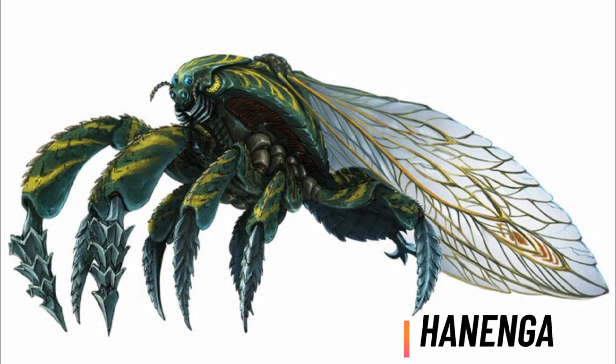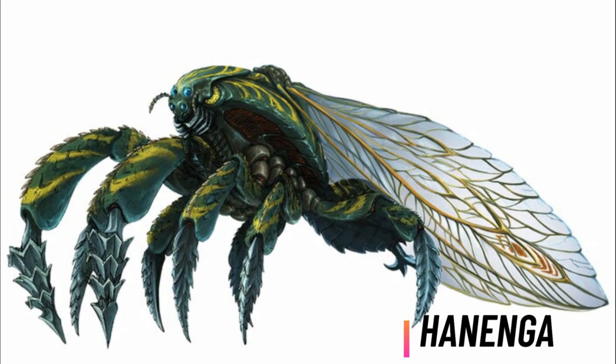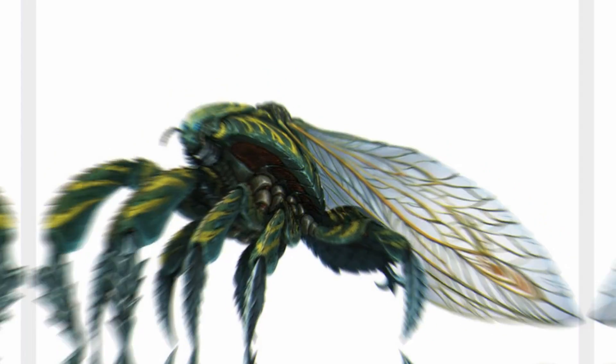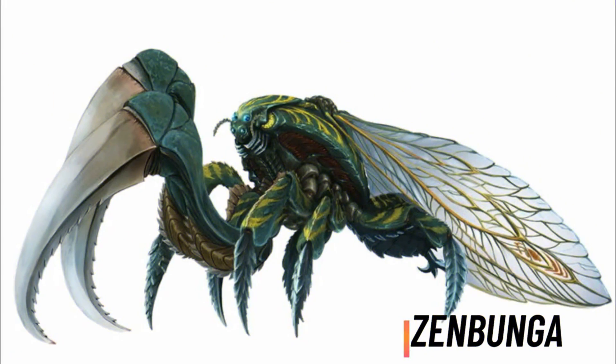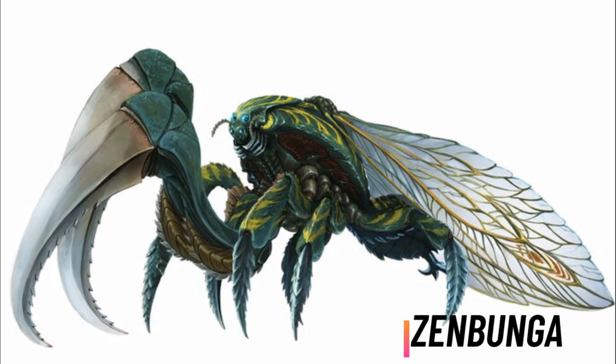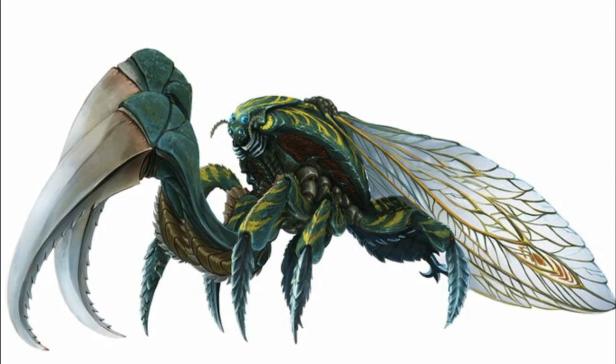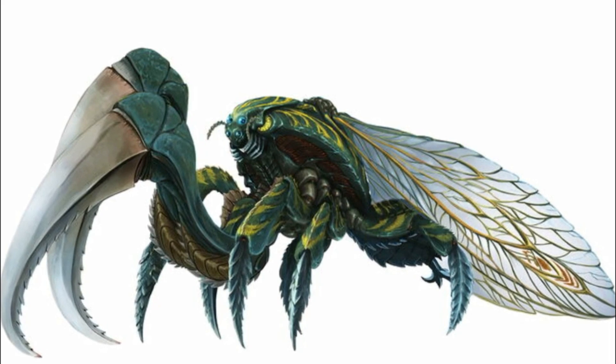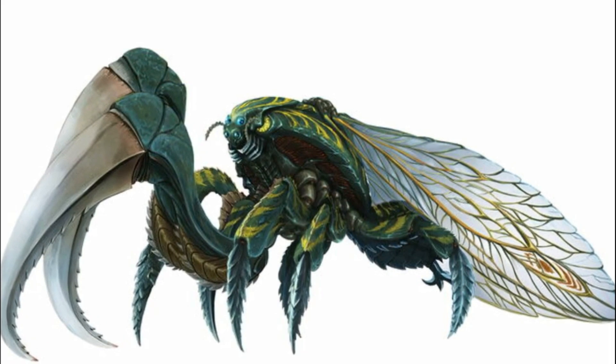As for the other forms, Hanaga is basically a flying variant of Kumanga who seems to have insectoid wings. Last but not least, the Zenbaga displays all the properties of its counterparts, including the wings of Hanaga and the blades of Kumanga. So you could call it the most ultimate variant of Kumanga in the anime series.